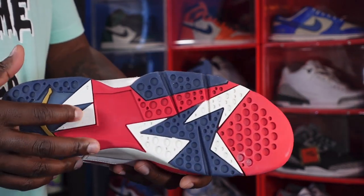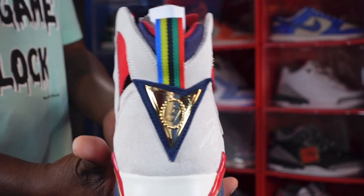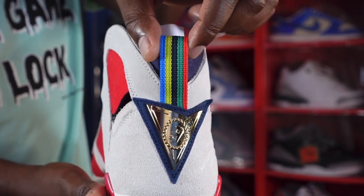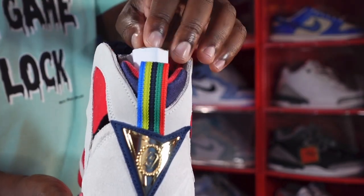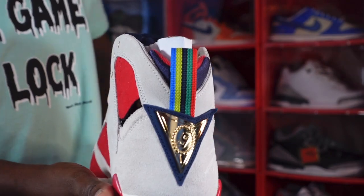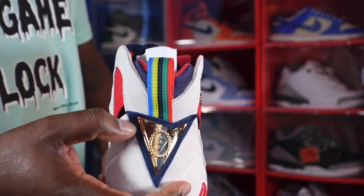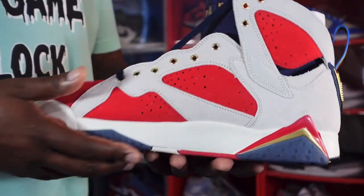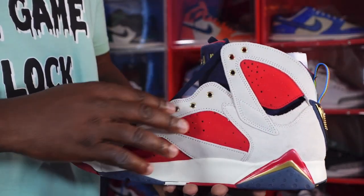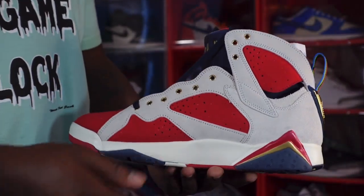On the outsole you have metallic gold Jordan Jumpman sitting in blue at the heel, with varsity red on here, and that sail colorway on the outsole as well. Looking at the heel of the sneaker, it's a little different from the Olympic Sevens, but you do have this on your pull tab which represents the ribbon or the gold medal the team received once they ran through everybody in those Olympics. That gold medal is what it represents right here on the back of the sneaker, on top of a piece of obsidian nubuck.